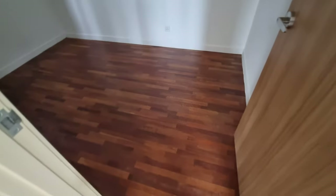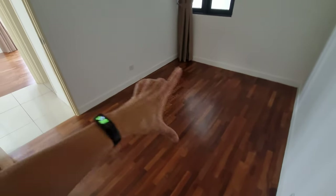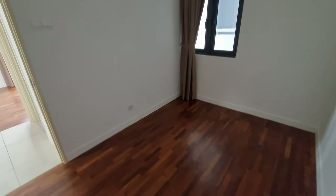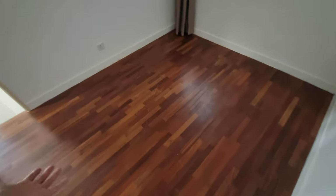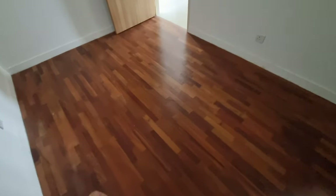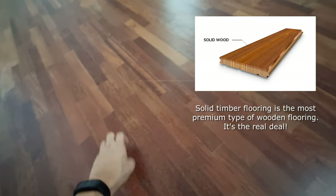Let's check out the rooms. This is the smallest room, and again this unit is only 850 square feet — but it's so well optimized that you can even fit in a queen-size bed in the smallest room. That's very impressive. How often for 850 square feet can you fit a queen-size bed? And if you notice the flooring, it's actually solid timber flooring — not even laminate timber.